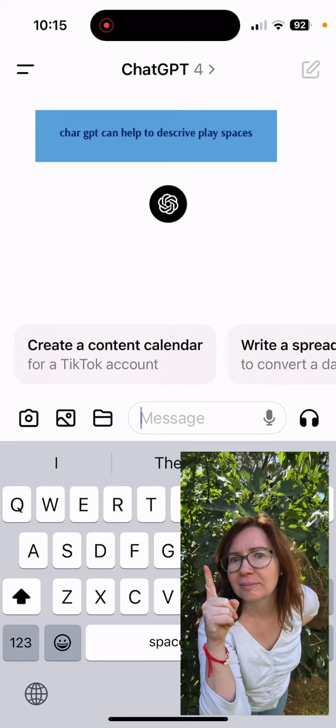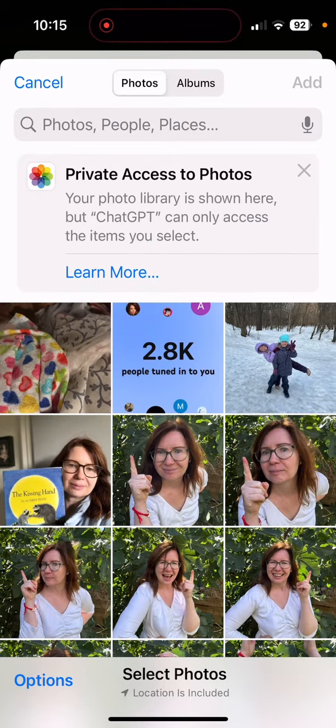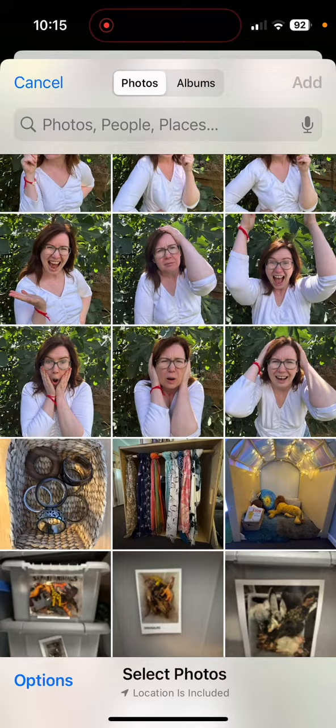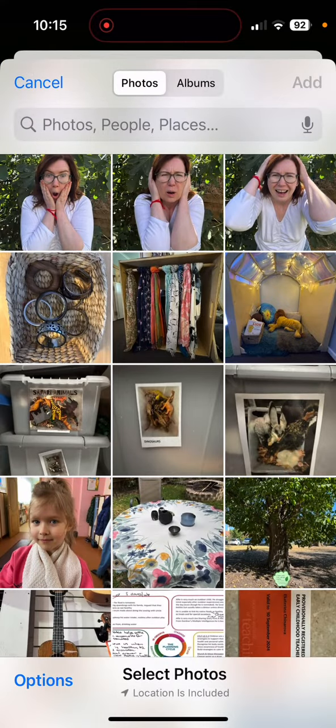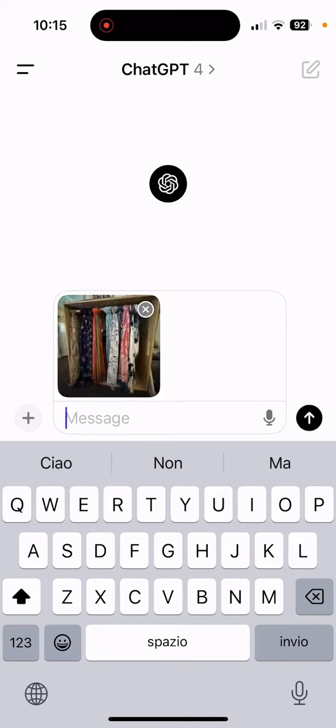This tool will help you analyze your play spaces and give you suggestions on how to improve them — basically your personal educational leader. Try ChatGPT like I did, this will blow your mind. Let's pick a play space I've seen in one of the early childhood centers and give ChatGPT-4 a go, because it has the picture function to analyze my image.